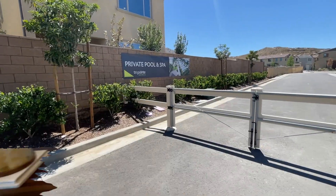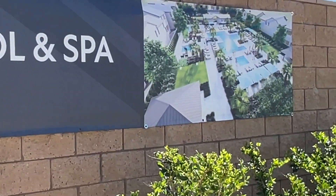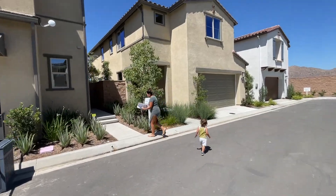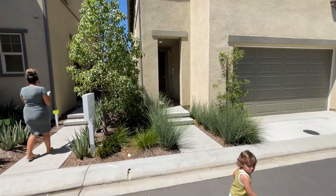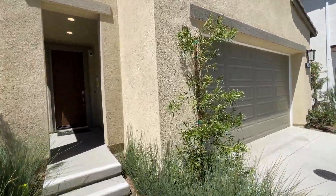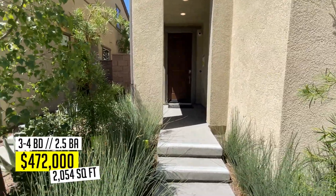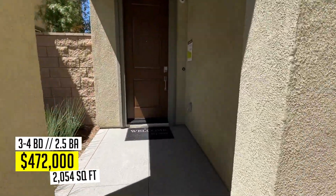We head to plan number six. I just want to show you the pool rendering — it's going to be a pool and spa right in the middle of the community, which will be cool. Plan Six has 2,054 square feet, three to four beds, two and a half baths with a loft. This one is starting at $472,000. Two-car garage as well.